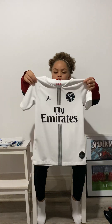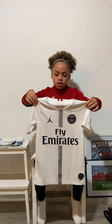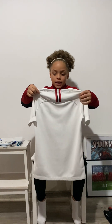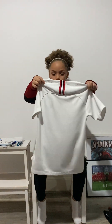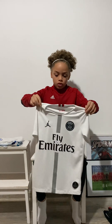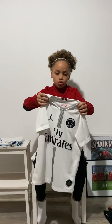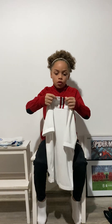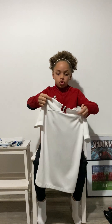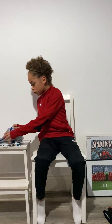Here is the PSG — Paris Saint-Germain — away kit from 2018-2019. I wouldn't say it's a basic kit, but at the same time it's just white with a sponsor and a badge. If I wasn't a football fan and I was just seeing this, I'd really like it, but after seeing some other kits, this one doesn't stand out as much. Still, a good kit.